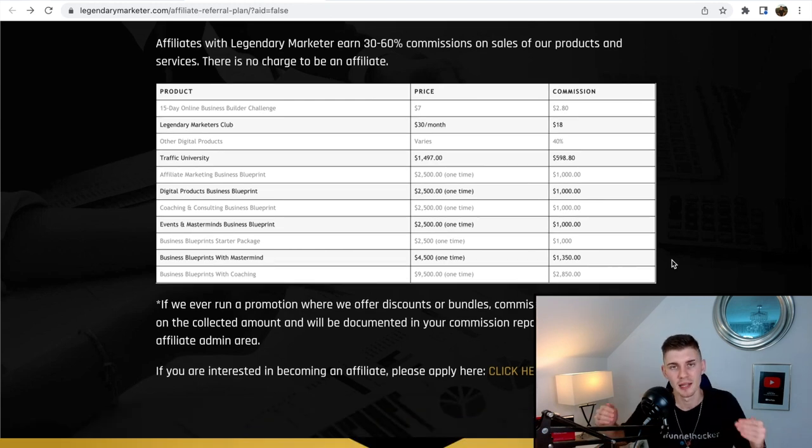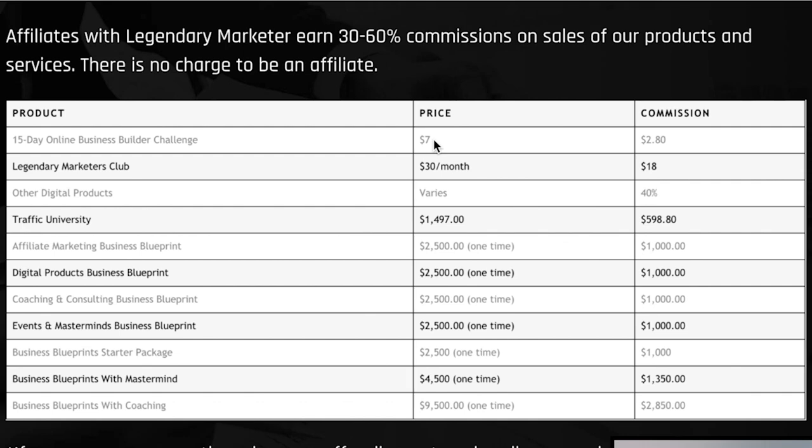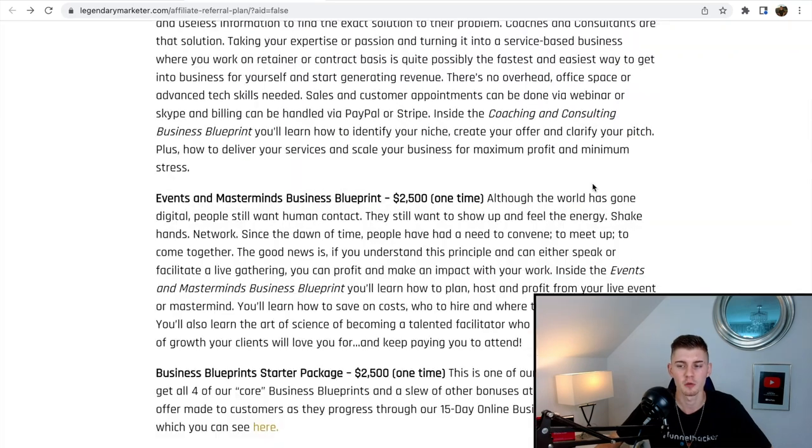She's going to be promoting the Legendary Marketer affiliate program. This is one of the best affiliate programs you can promote online — all you have to do is send people to this $7, 15-day business builder challenge. You just sell this low-ticket product and then the marketing team takes care of all the upselling and downselling, and they close the high-ticket commissions for you. I already have an account and I'm going to log in and show you that affiliates are already making money.